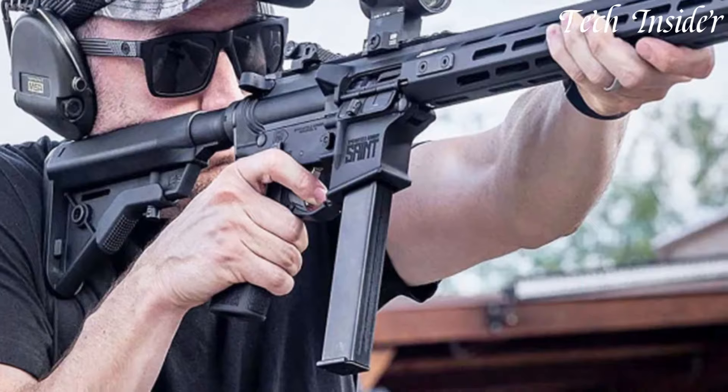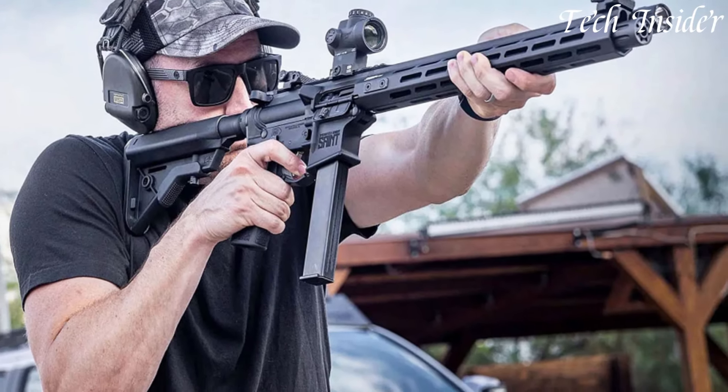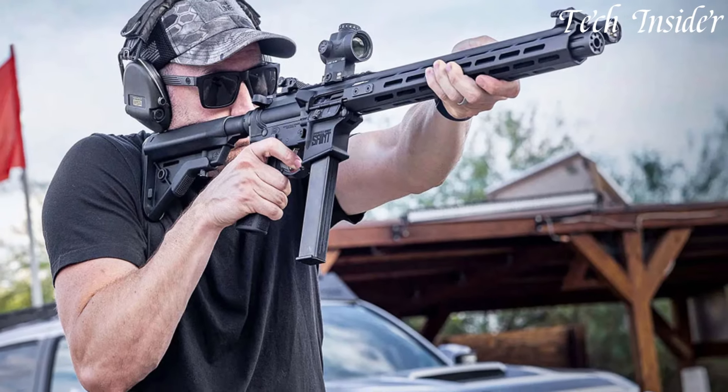Offering unmatched performance and confidence with every shot fired, elevate your shooting game with the Springfield Armory Saint, where precision meets excellence.